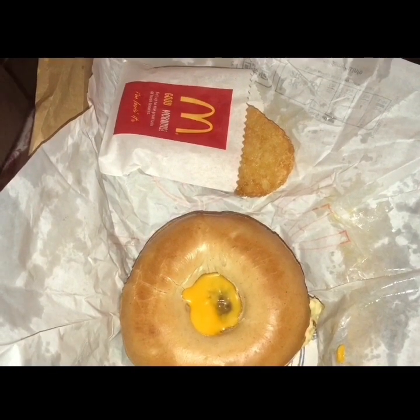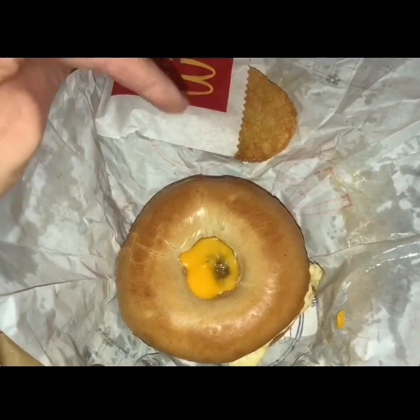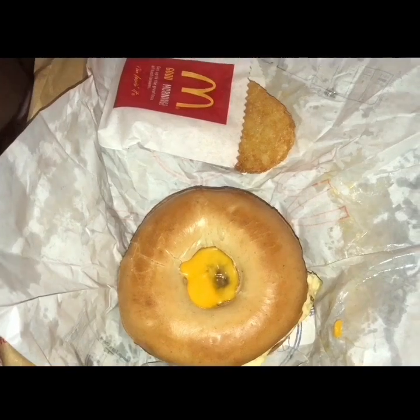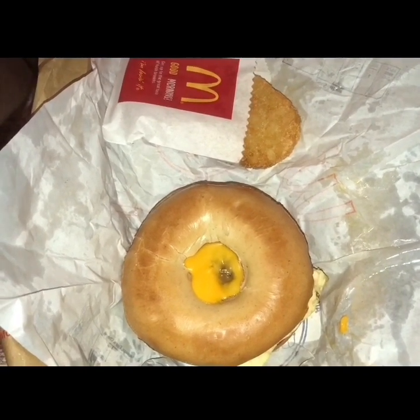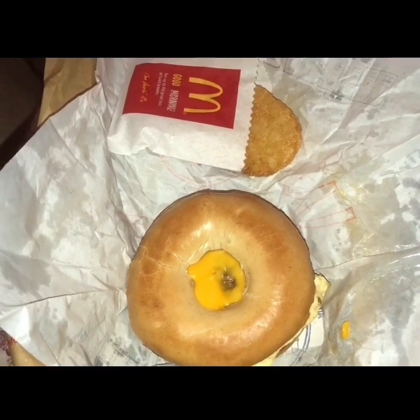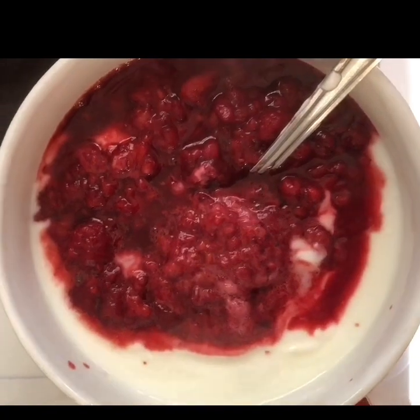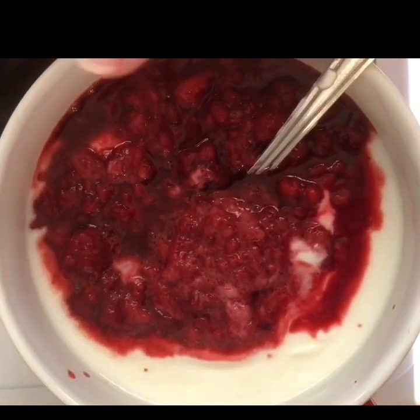Breakfast this morning is 22 Smart Points. I've got a sausage, egg and cheese bagel for 18 and a hash brown for four, so that's 22. For the drink I've got a black coffee, so that's zero — breakfast slash brunch for a Sunday morning. I've got a snack of frozen raspberries and some sugar-free coffee syrup, which is zero Smart Points.